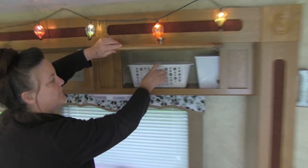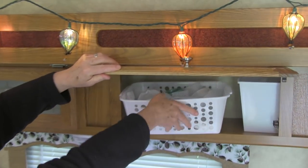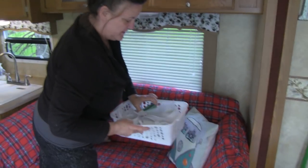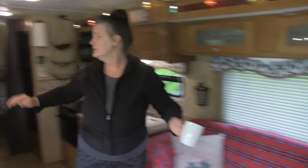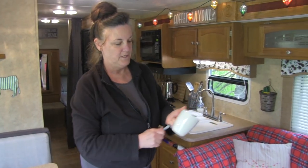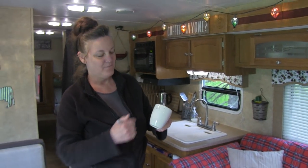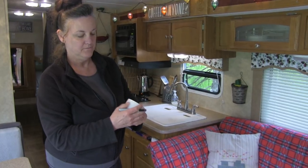Over here we have all of our coffee cups. Another thing we do — most of our cups are white, so to tell them apart we keep a Sharpie and I'll just put my initial on it so I know this one's mine. Or you can write your name or whatever. When you wash it, it just comes right off.